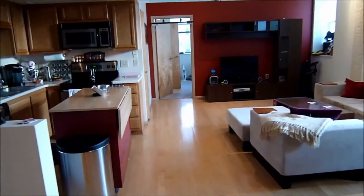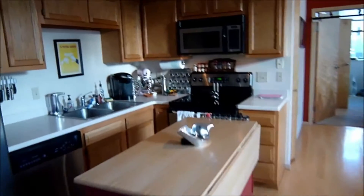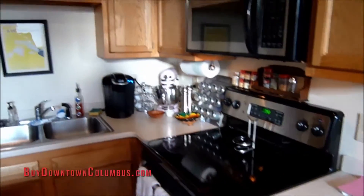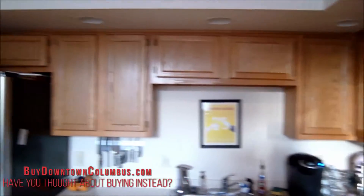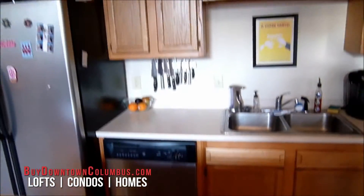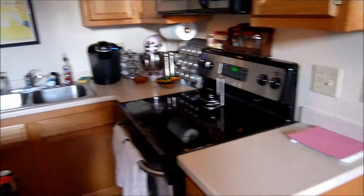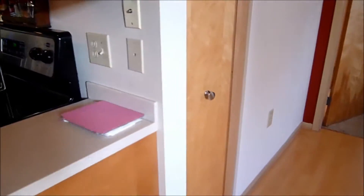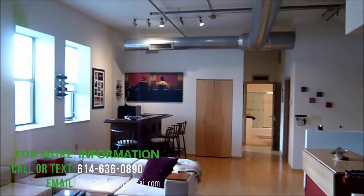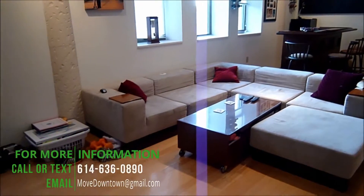As we walk to the other end of the loft, here's a close up of the kitchen. Plenty of high ceilings throughout the unit. You also have a pantry, and a nice view of the loft on the opposite end.